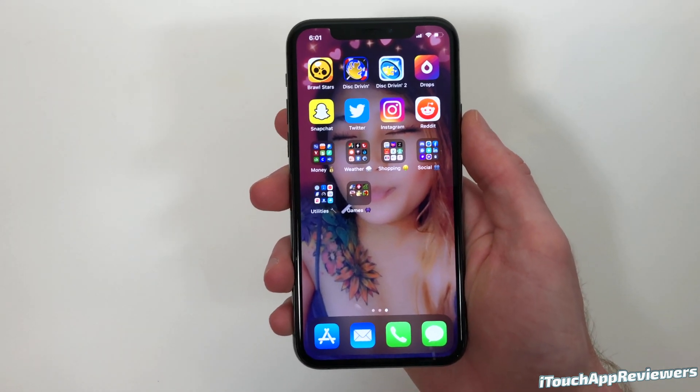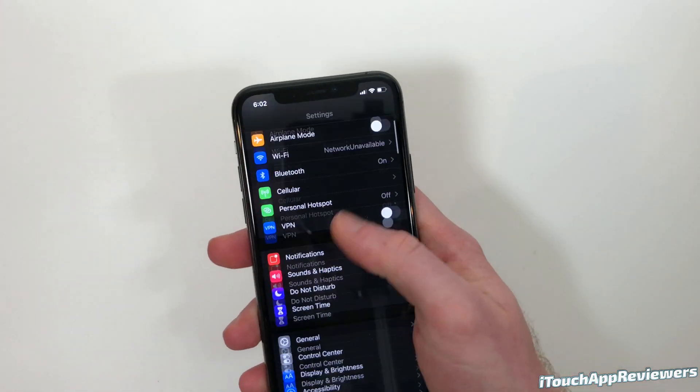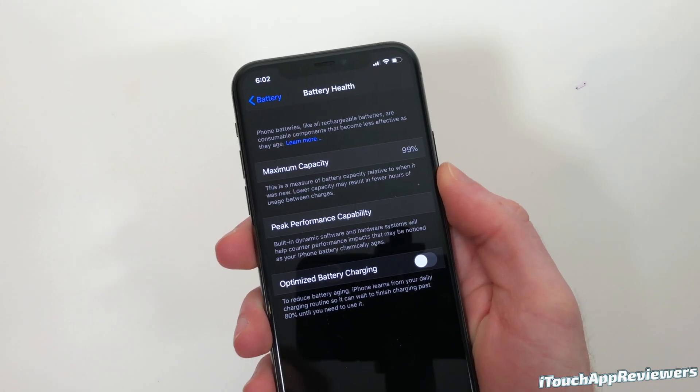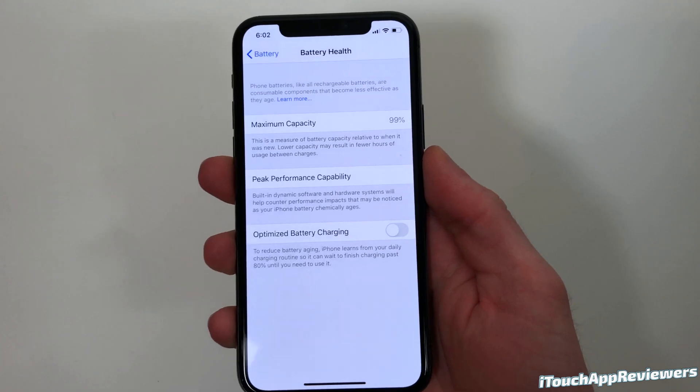Now, I know a lot of you guys are going to ask how's the performance and how's the battery life? If we head into Settings, scroll down to Battery, and check on my battery health — still at 99%, looking pretty good. Let me turn this into light mode. There we go, that's a little easier to see. So 99% battery.